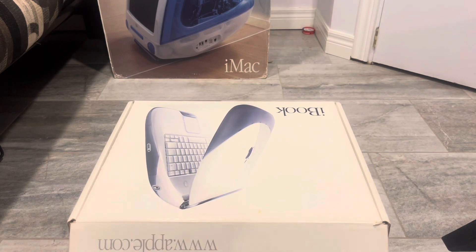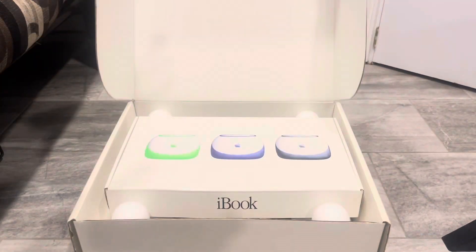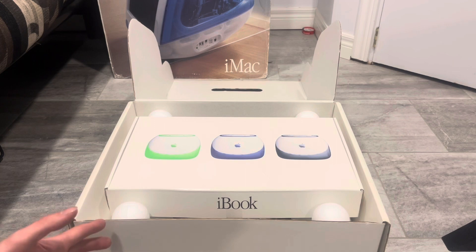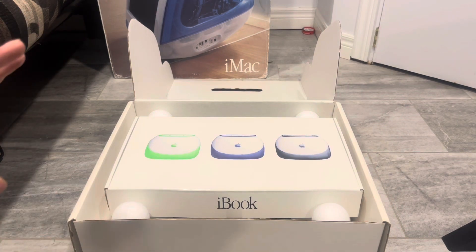I actually use FireWire a lot, mostly with iMac G3s when they have a bad CD drive. I don't even bother fixing them anymore, because I'll fix it and it'll work, and then two years later when I go to use that computer again it's no longer working and needs to be fixed again. So at this point I don't even bother. When I need to reinstall a new operating system, I just use FireWire with another computer and get it done.